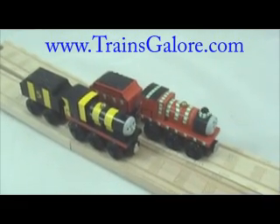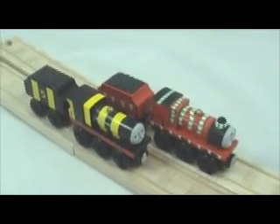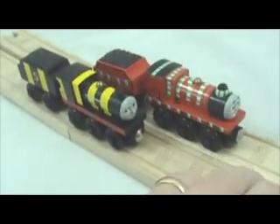Hello and welcome to Trains Galore again. I have two engines to show you. This is the Adventures of James pack. It comes with two Jameses.